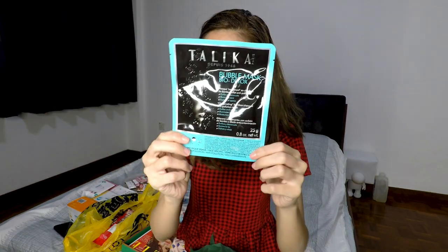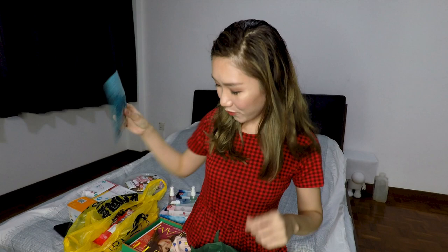The Talika Bubble Mask Bio Detox is an oxygenating bubble bamboo charcoal anti-pollution mask. I like this kind of bubbling mask because they work really well for me. It combines bamboo charcoal to visibly purify the skin, probiotic rice extracts for visibly healthier skin, and thousands of micro bubbles to visibly tone the skin. It's trying to do a lot! You apply it to a clean dry face for 10 minutes, then rinse with clear water.